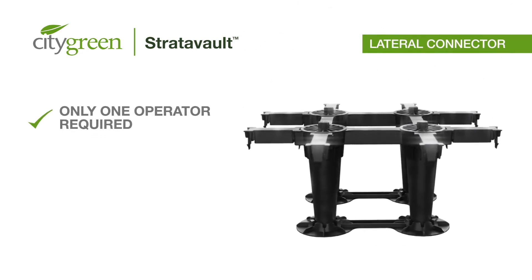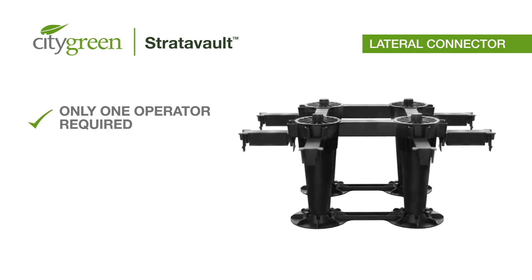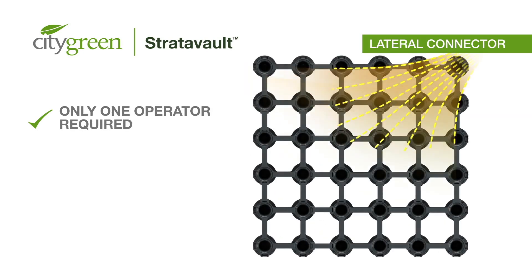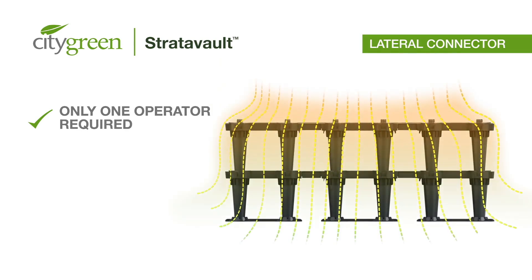One of the patented features of the unique Stratovault system is the lateral bridge connectors, which can be placed and removed by hand without any tools. They brace the weight of the entire system for effective load sharing, maximizing rigidity of the whole structure.